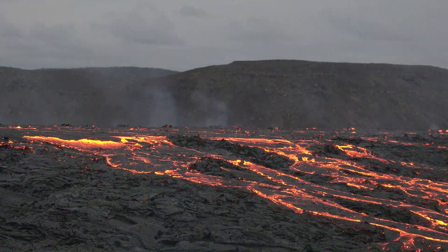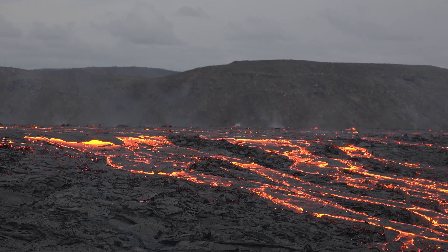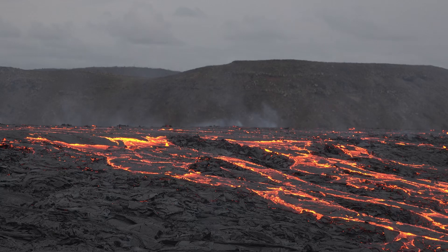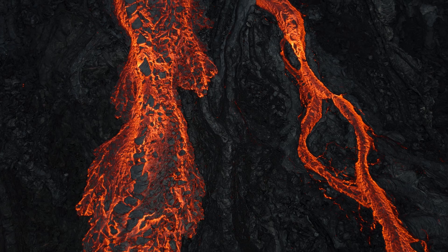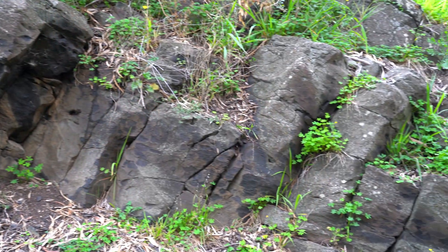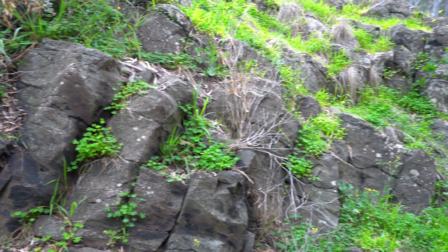To understand the Rosette Rock we need to travel back millions of years. This region was shaped by intense volcanic activity, with lava flows creating the basalt landscape we see today. During these ancient times molten lava surged across the land, cooling and solidifying into the hard dark rock known as basalt — an igneous rock formed from the rapid cooling of basaltic lava exposed at or very near the surface of the planet.